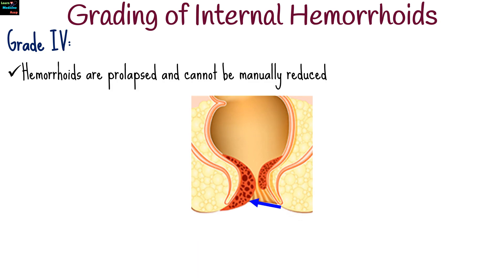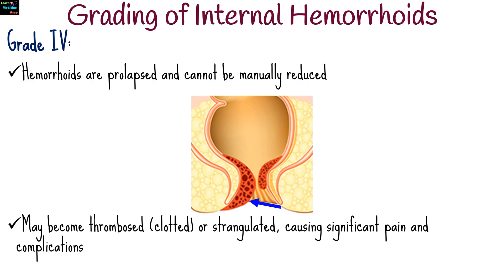For grade 4, hemorrhoids are prolapsed and cannot be manually reduced. They remain outside the anus and may become thrombosed or strangulated, causing significant pain and complications.